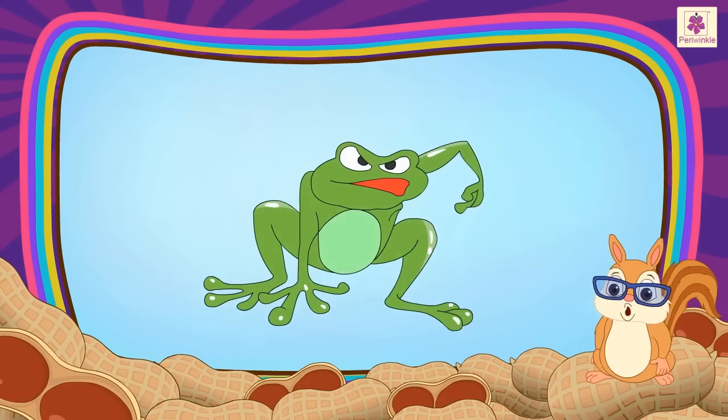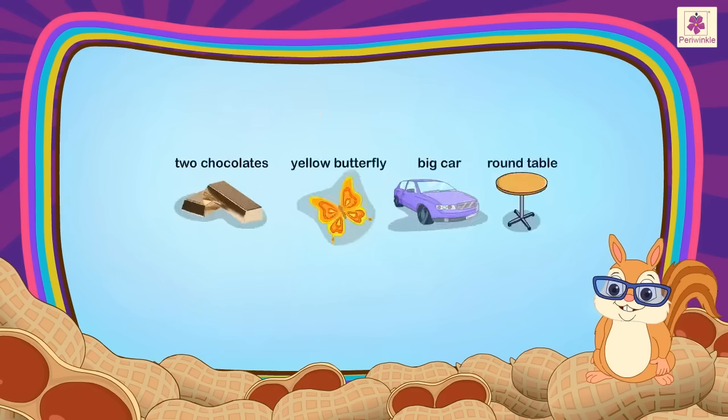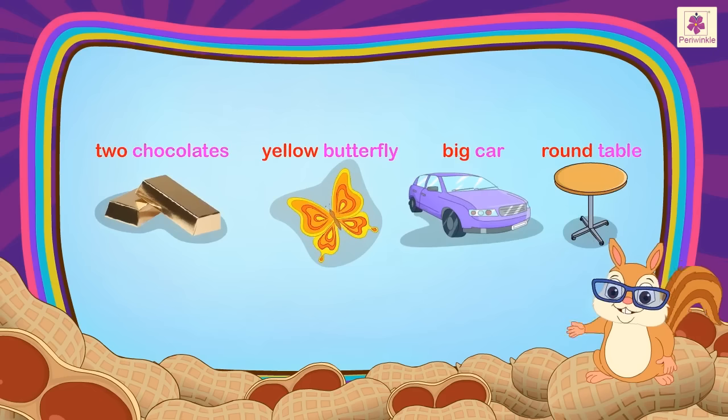Adjectives describe feelings as well. For example, an angry frog. Adjectives mostly come before the noun.